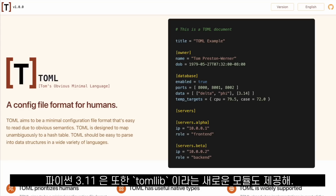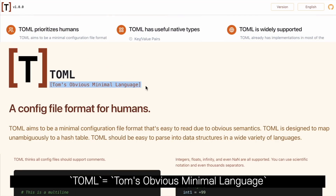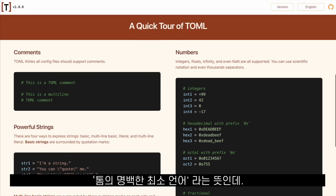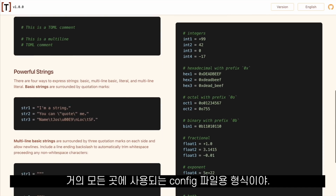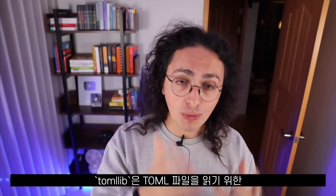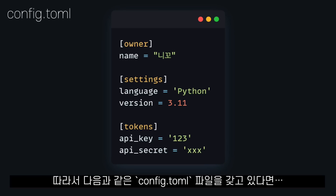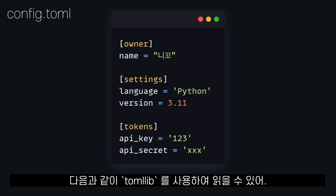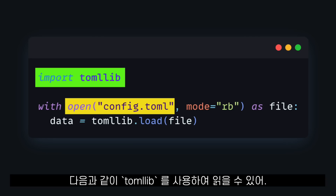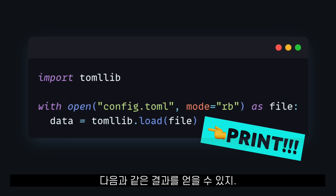Last but not least, Python 3.11 also comes with a new module called tomllib. TOML, which stands for Tom's Obvious Minimal Language, is a file format for configuration files that is used almost everywhere and that I'm sure you've seen before. tomllib is a new module of the Python standard library for reading TOML files. So if you have a config.toml file like this one, you can just read it using tomllib like this, and if we print that data to the console, we will get something like this.